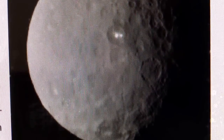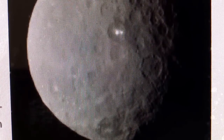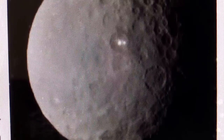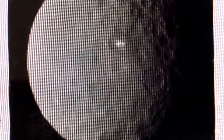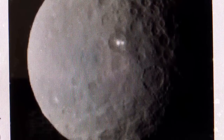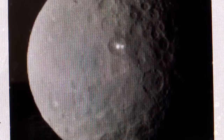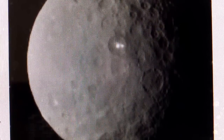This dwarf planet is in between Jupiter and Mars. The images were taken by the U.S. probe Dawn, 29,000 miles away from the dwarf planet Ceres. The light appears to be in the same basin as the other spot, according to the images released by NASA. This may be pointing to a volcano-like origin of the spots, but we will have to wait and see once we get better resolution, says NASA.